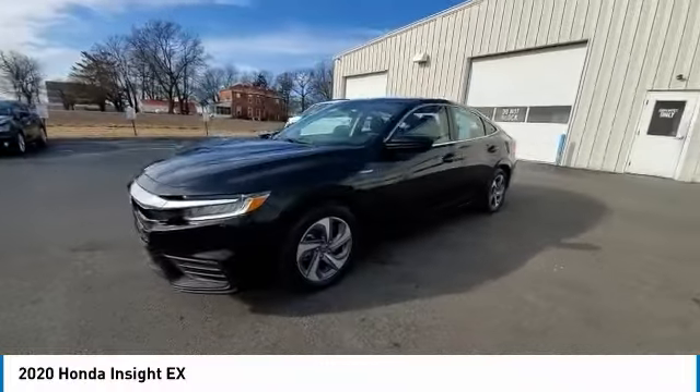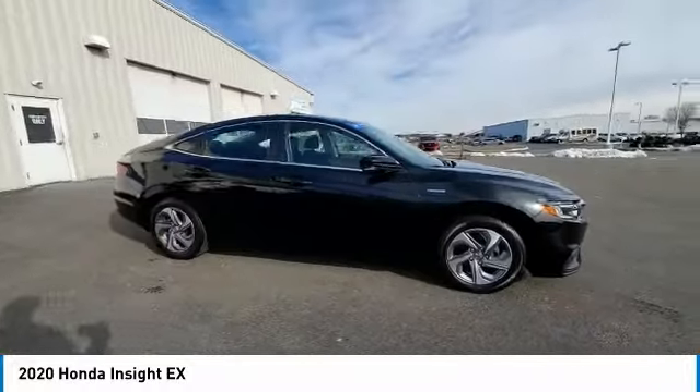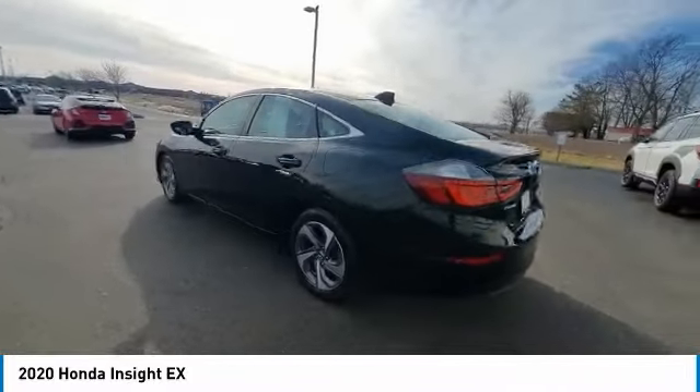Speed control, four-wheel disc brakes, rear window defroster, security system, low tire pressure warning, power windows. This vehicle offers reliability and good looks at a great price. So come in and take a test drive today.